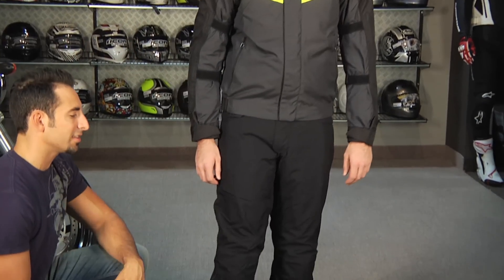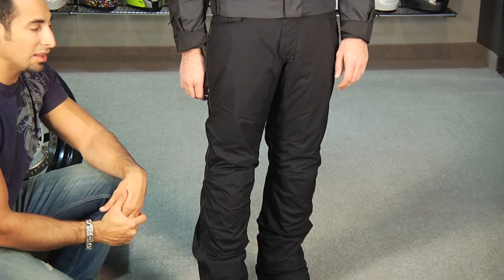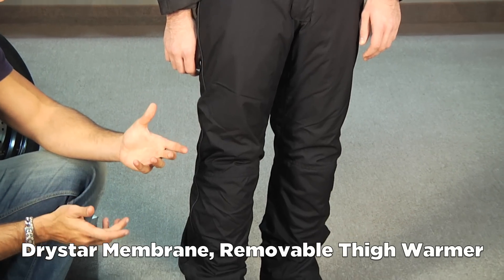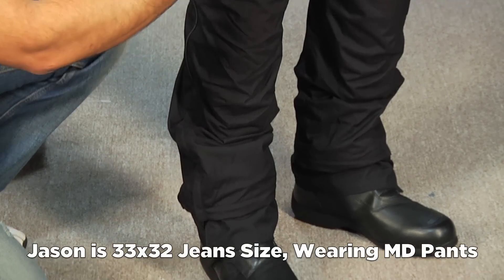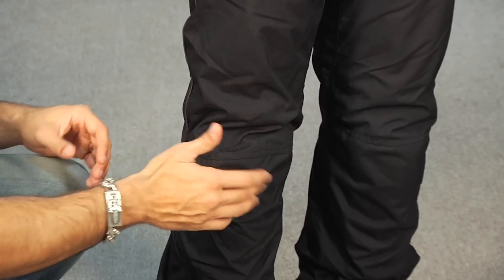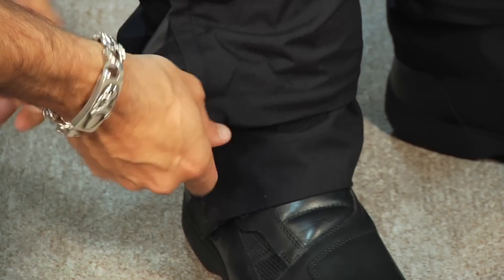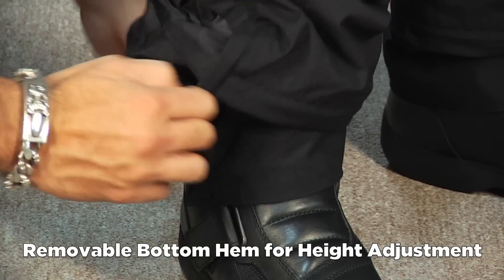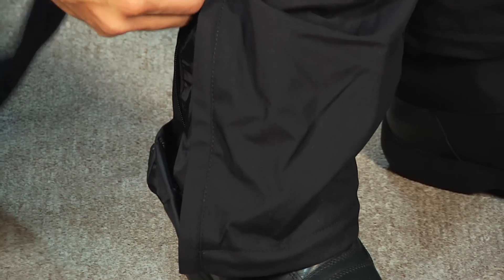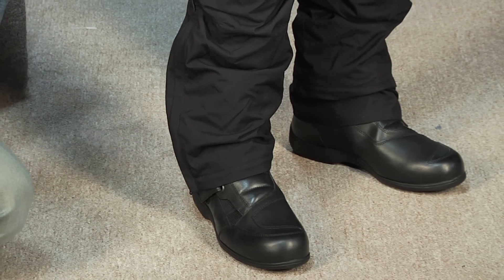Moving down to the pants, Jason's wearing the Switch pants from Alpinestars, really part of the city collection — an everyday slash commuter pant. They have a Dry Star lining and a removable thigh warmer. At $209, Jason's wearing a size medium — he's a 33-32 in jeans. There's adjustable Alpinestars bio armor in the knees, and for tall guys there's an extra removable cuff length. Rather than making short and tall sizes, Alpinestars made a pant with a removable cuff, giving you versatility depending on your riding position and height. There's also good reflective on the pants.